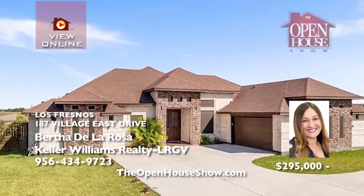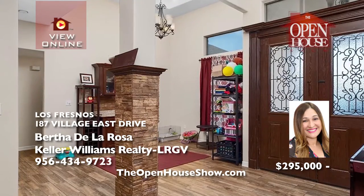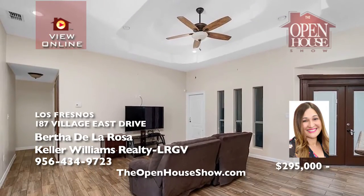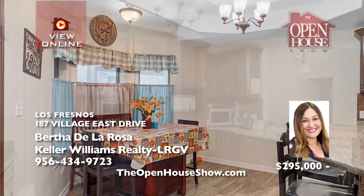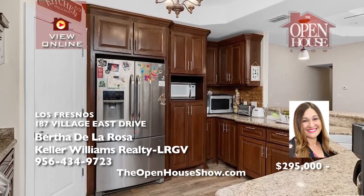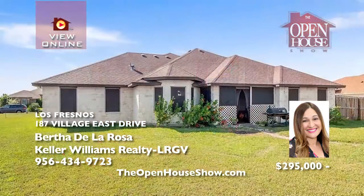This gorgeous five-bedroom, four-bath home is centrally located close to the high school in the heart of Los Fresnos. It was built in 2016 by Diamond Builders and is very spacious. It has beautiful stone column details and porcelain tile throughout the home. The primary suite features a garden tub. Imagine all the family fun you'll have in the enormous backyard. Perfect for entertaining. Call Bertha today.